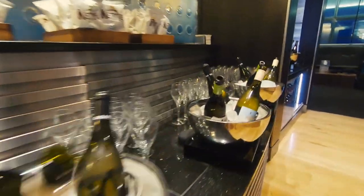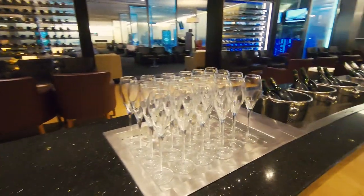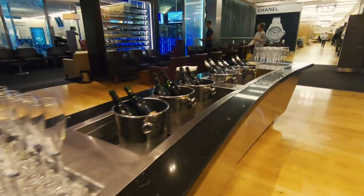There are a number of self-service drink and snack stations offering the best quality wines, spirits, and champagne. Soft drinks are available as well, so help yourself.